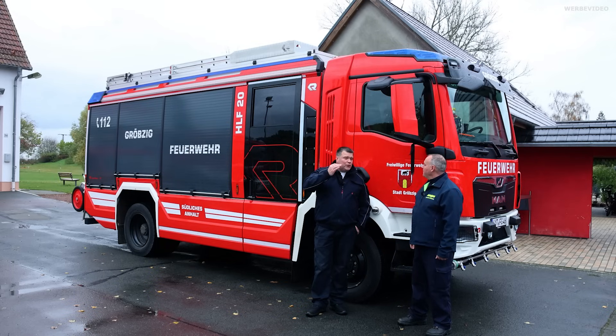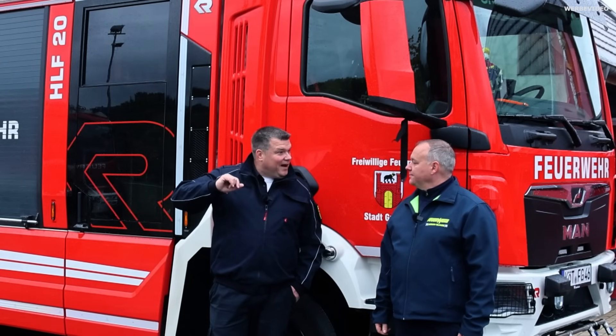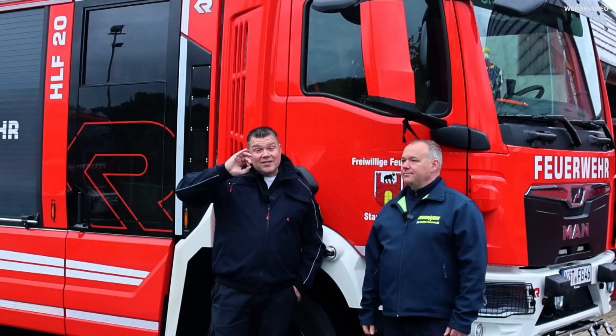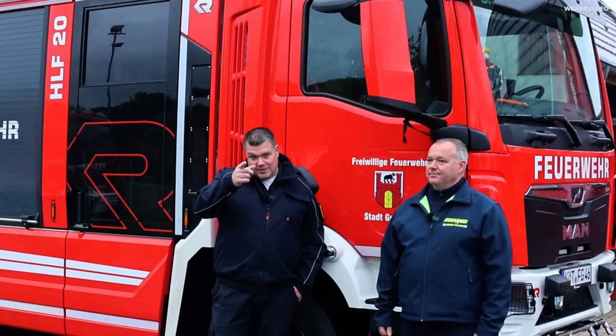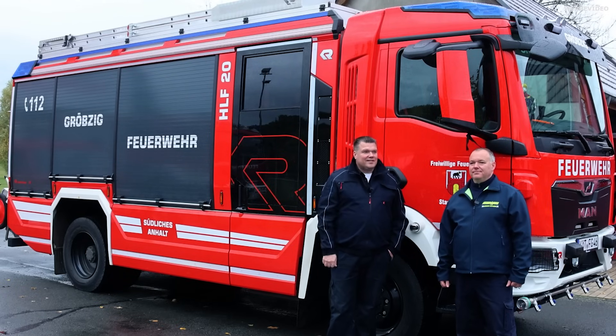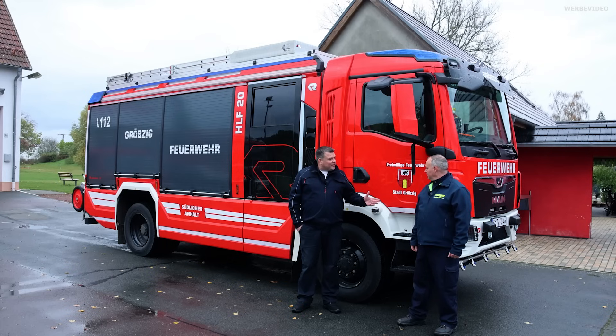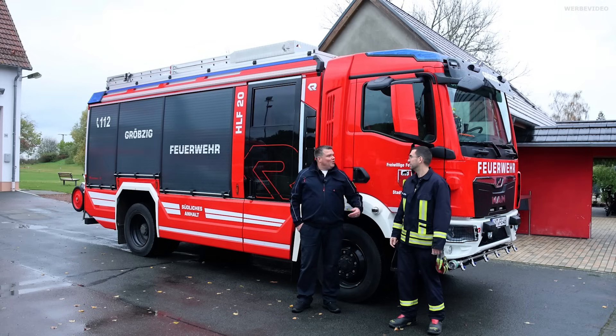Wenn ihr so viele neue Fahrzeuge bekommt, ist für mich ganz klar ein Zeichen von der Stadt oder Gemeinde an die ehrenamtlichen Helfer: Vielen Dank, dass ihr das macht. Das ist aber auch ein lieber Gruß an den Bürgermeister oder die Politik. Finde ich super, dass hier die Feuerwehren so unterstützt werden. Jetzt das Fahrzeug direkt in die Details – jetzt haben wir die Kamera an Roddy übergeben.